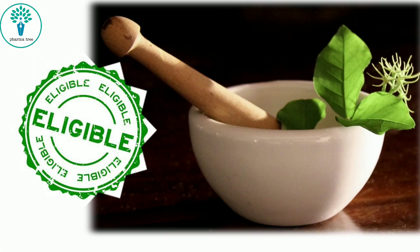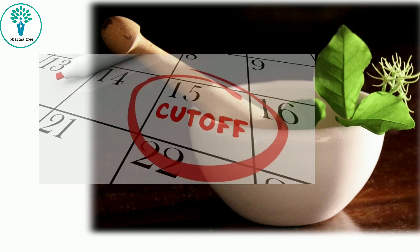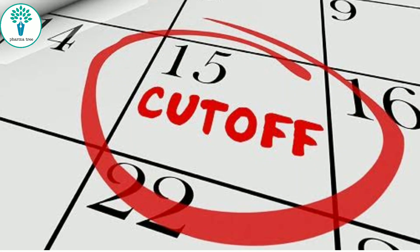In this video, I am going to discuss about the eligibility criteria, courses in pharmacy that are available in the counselling, last year's cut-off, and top pharmacy colleges of Karnataka. So let's see what is the eligibility criteria.